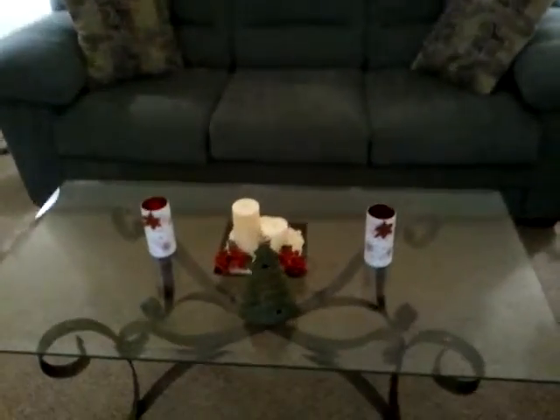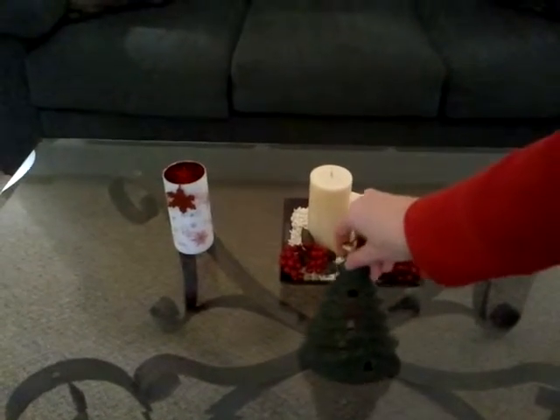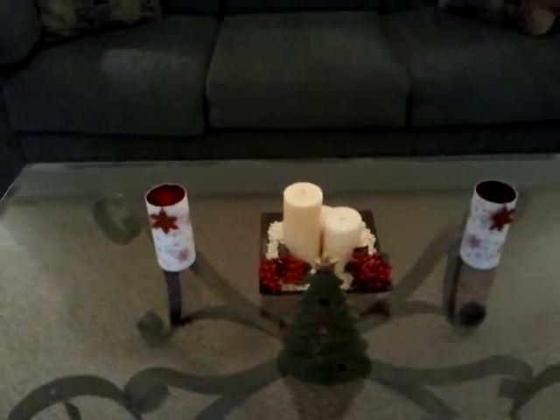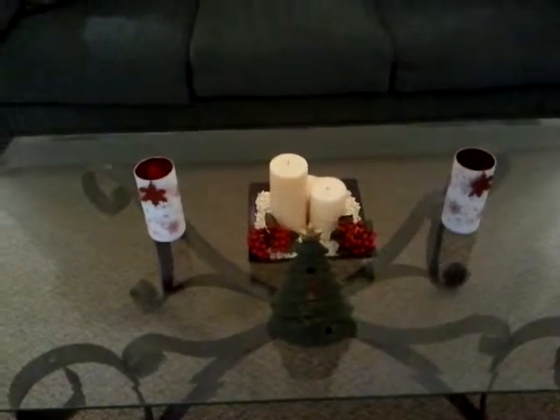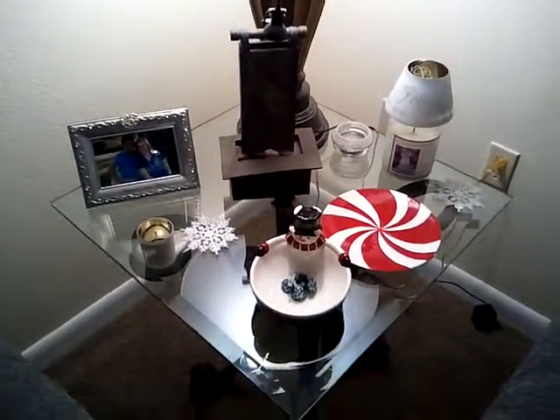Then the center table we have a tree that Mama Ortiz gave us, and you can put a candle in it in our centerpiece, and then two tall candles with tea lights. Then our side table pretty much like last year with candles and candy dishes. It's going to have more candies later on. We have some candy stuff from last year though.